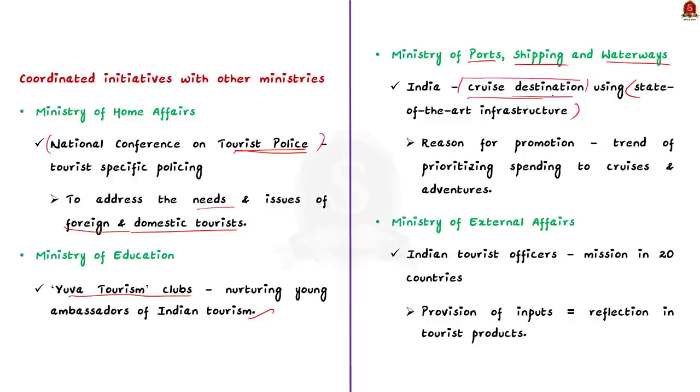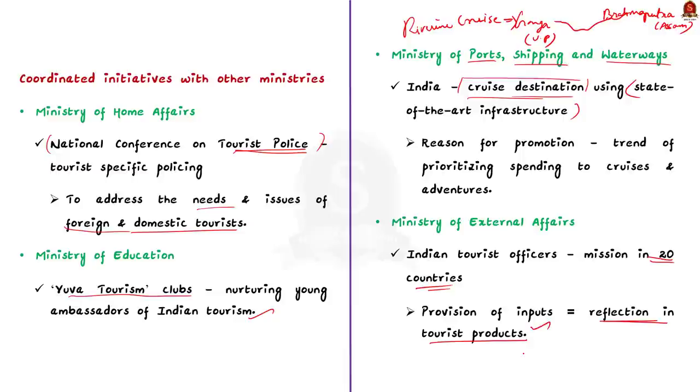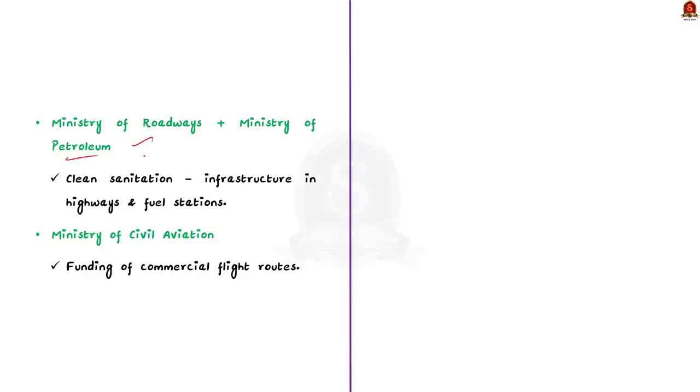The Government of India has recently launched its first riverine cruise, which travels through the river Ganga till Bangladesh, then switches to the Brahmaputra upstream till Dibrugarh in Assam. Fourth, in partnership with the Ministry of External Affairs, tourism officers have been placed in 20 Indian missions abroad in countries contributing to the highest foreign tourist arrivals. These officers facilitate inputs to be reflected in tourism products. The Ministry of Roadways and Petroleum Ministry are also ensuring highways and fuel stations have clean sanitation infrastructure, and the Tourism Ministry is funding commercial flight routes with the Ministry of Civil Aviation.